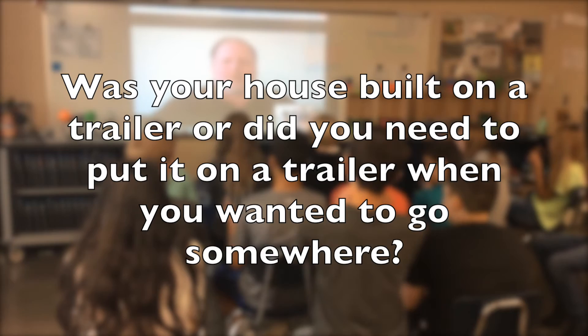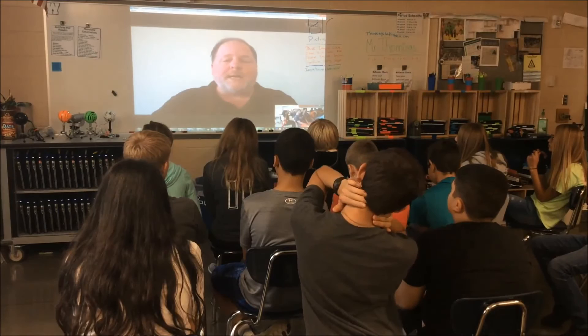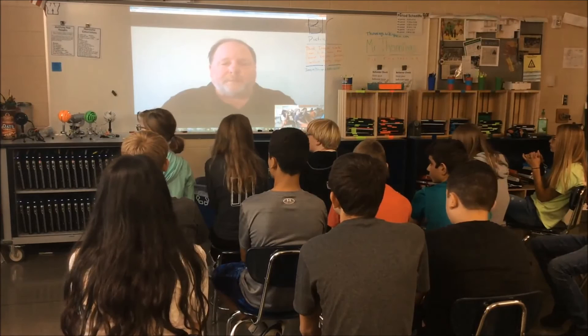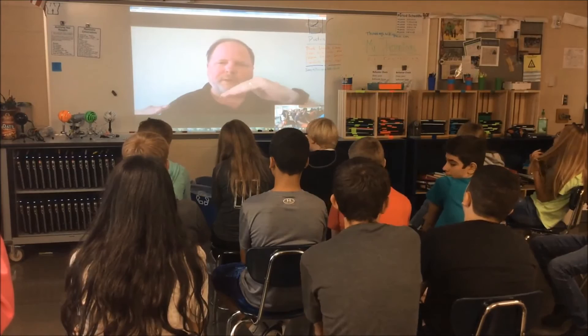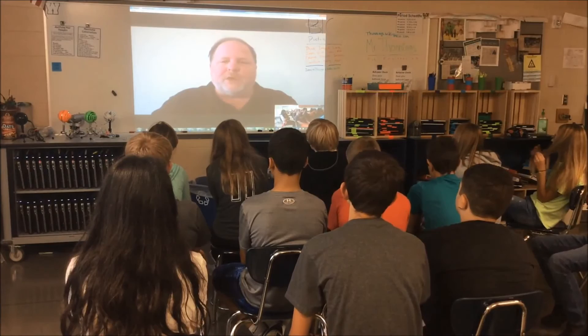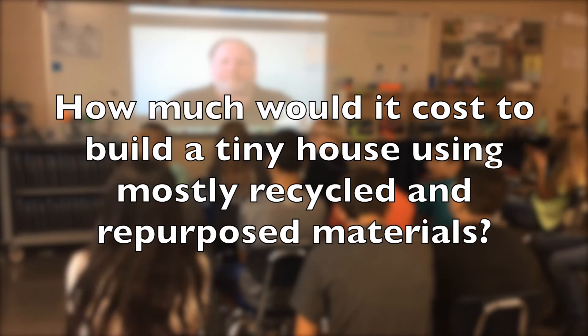Question: Was your house always on a truck, or did you have to put it on a truck when you wanted to go somewhere? With mine, I didn't have a truck, so I had to put it on one to move it somewhere. Some homes are on what's called skids, which saves about $3,000 in cost — skids are like wooden runners on the bottom, and to move the house you lift it onto a flatbed truck and haul it. When you get to the destination you tilt the truck, slide the house off, and let it sit on dirt or a cement slab. With ones that have trailers, you hook them up to a truck and pull them that way.